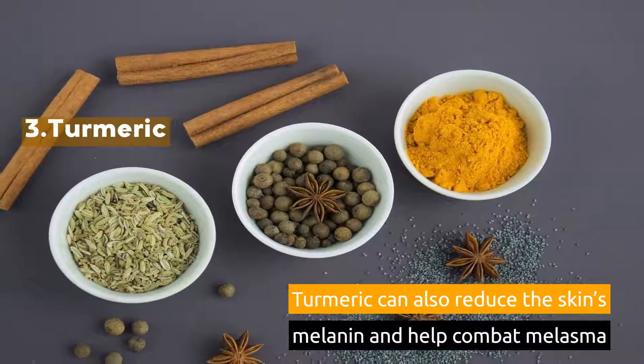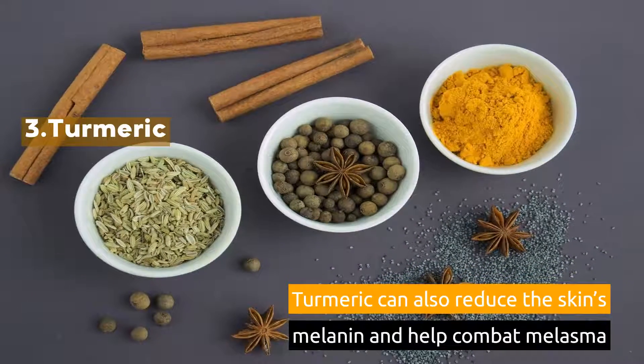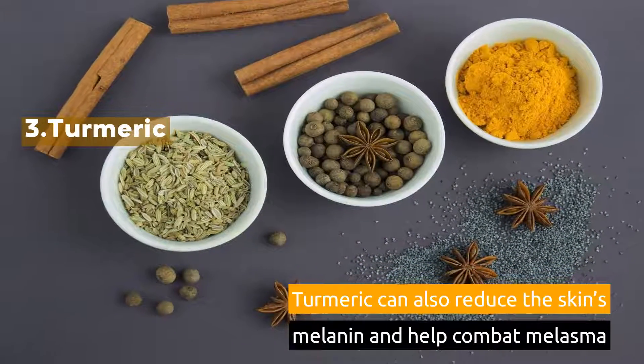3. Turmeric. Turmeric can also reduce the skin's melanin and help combat melasma.